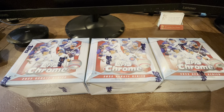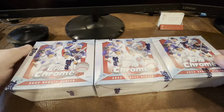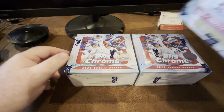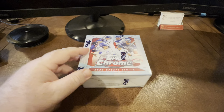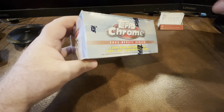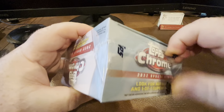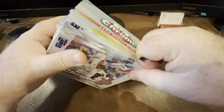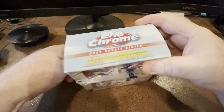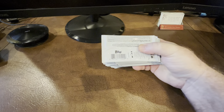Hey everybody, it's Avi Searcher. I picked up a few mega boxes off the Target website for 2022 Topps Update. I thought I would open them all and see if they're worth anything and see if it's something I want to get more of and stick on the shelf for another day. I hope everybody's holidays have been good. I've been anxious to get into this. I've historically had some decent luck out of these mega boxes with some good cards, and hopefully it'll continue.